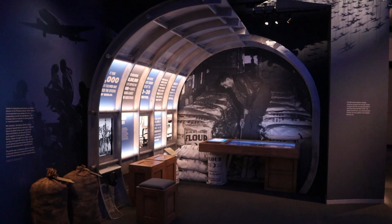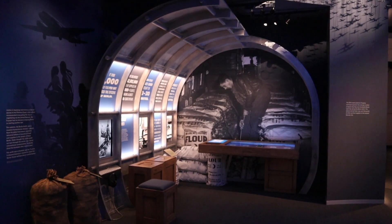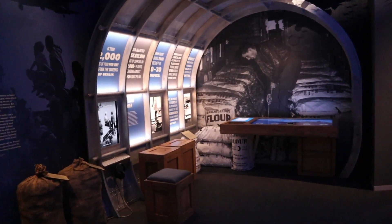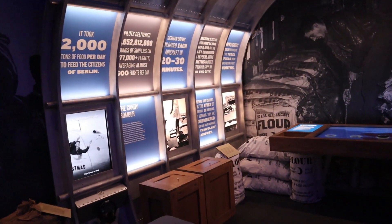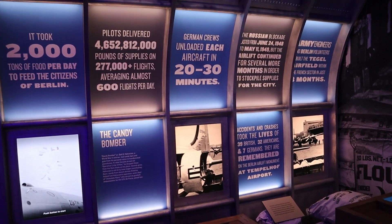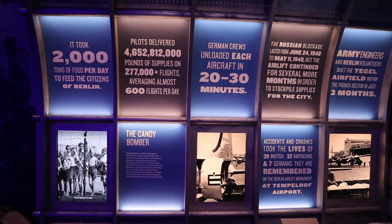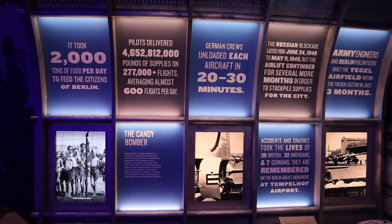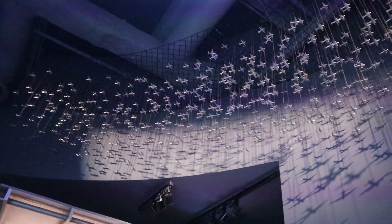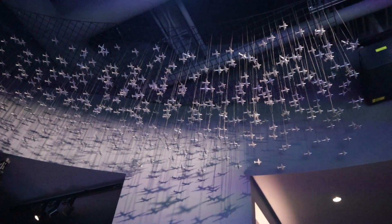This next section talks about the Berlin airlifts, going into great detail about how many supplies were airlifted in each day. Here are some facts about the airlift: 2,000 tons of food per day to feed the citizens of Berlin. Up in the hanging display there are 594 airplanes — that's how many planes every day flew into Berlin.